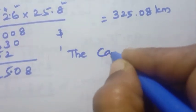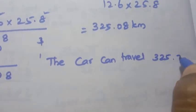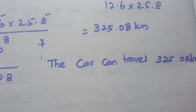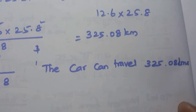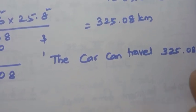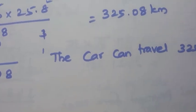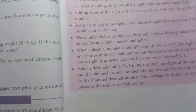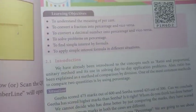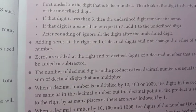The car can travel 325.08 kilometers. That is the answer for the 15th problem. Chapter 1, Exercise 1.5 challenge sums are now complete. Next video will cover Chapter 2: Percentage and Simple Interest. Thank you for your support and thanks for watching.